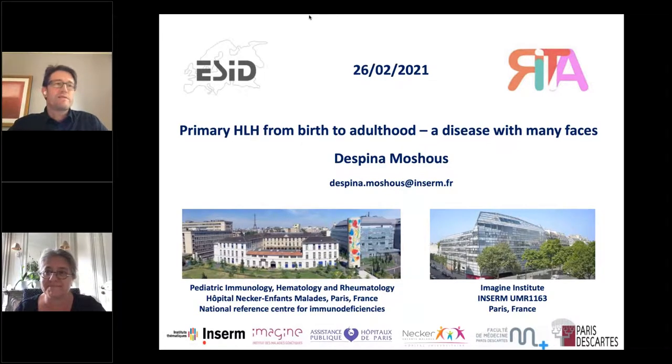Thank you, Michael, for this kind introduction. It is for sure a complicated disease, and with the help of sophisticated genetics we realize that it's a very broad phenotype, with some difficulties also in diagnostics.